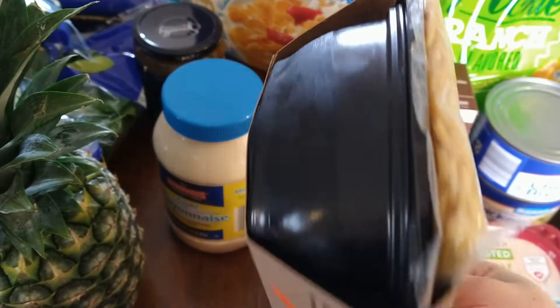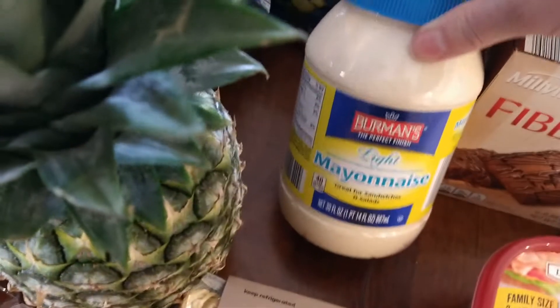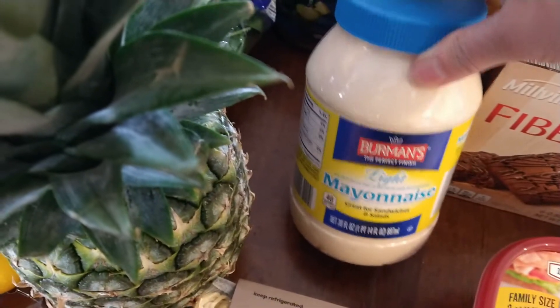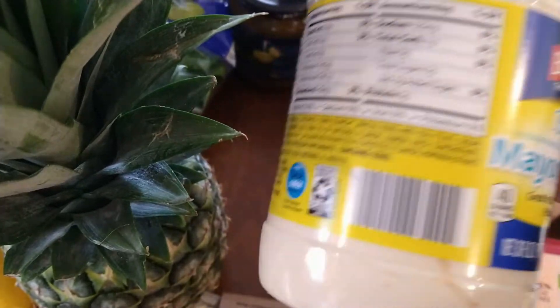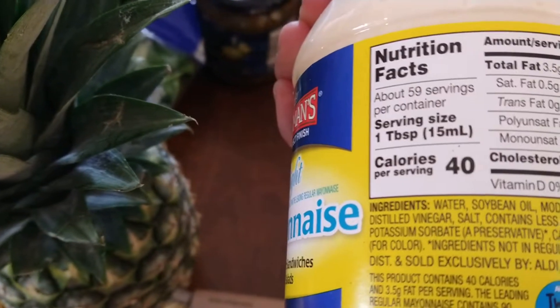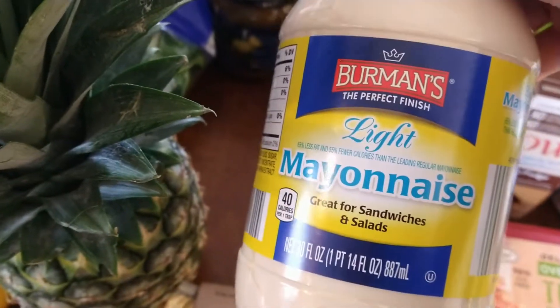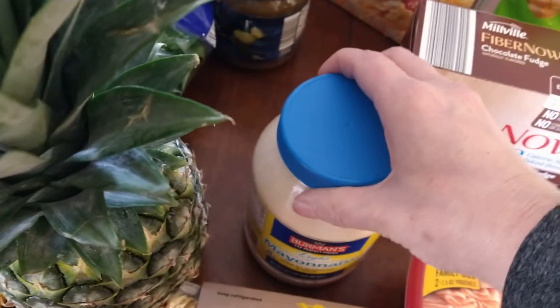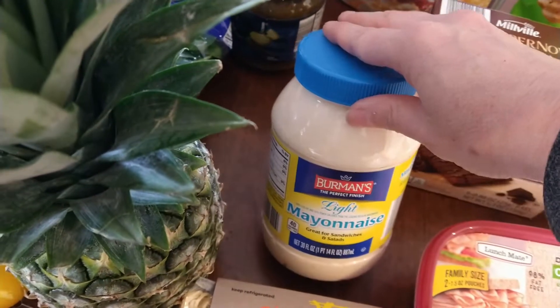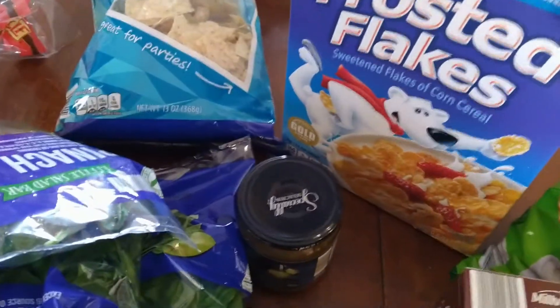She got a spicy chicken ramen kit from the refrigerated area — looked interesting, and who doesn't love ramen. I was checking out the mayonnaise options; they have a couple of different ones and I was trying to find the best for calories. This one is 40 calories per tablespoon, so we'll try it. In the summer is when I make more potato salad with mayonnaise and things like that, so with that coming up hopefully soon we will do that.